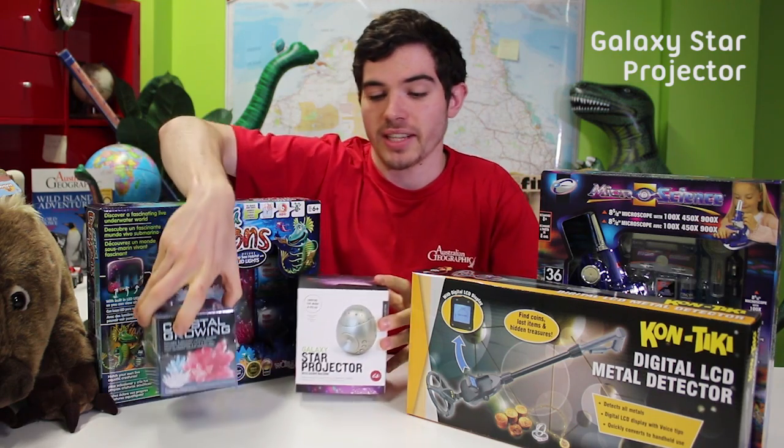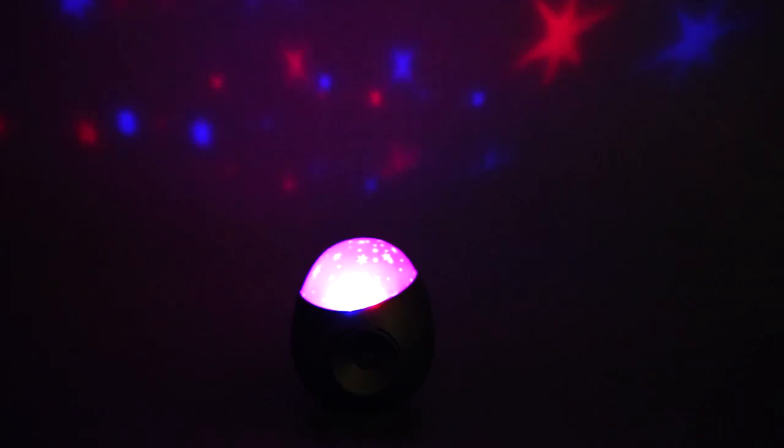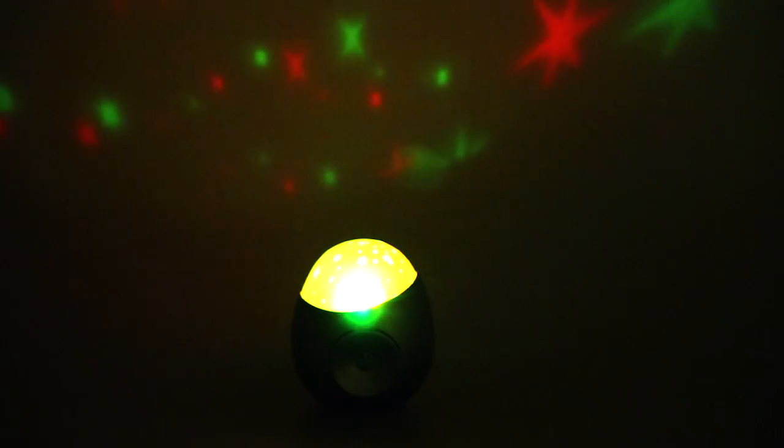This is our galaxy star projector and sound machine. It turns your bedroom into a galaxy. There are 6 soothing sounds, and it has a power saving mode that will turn it off after half an hour.